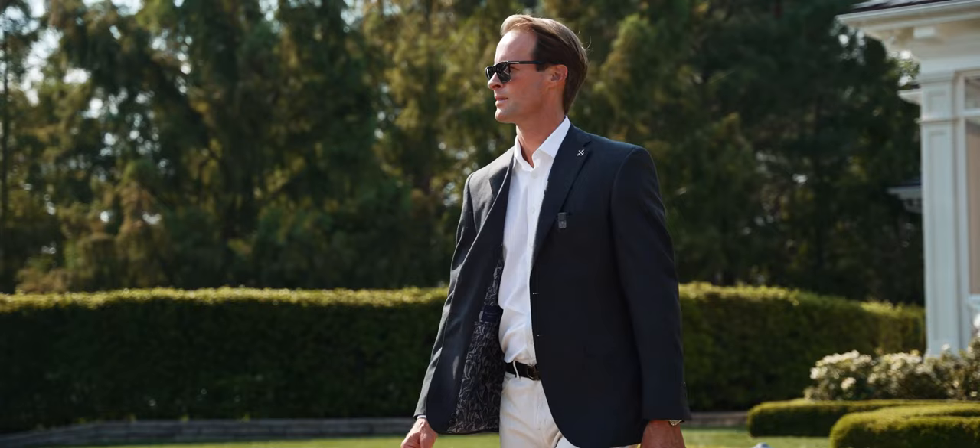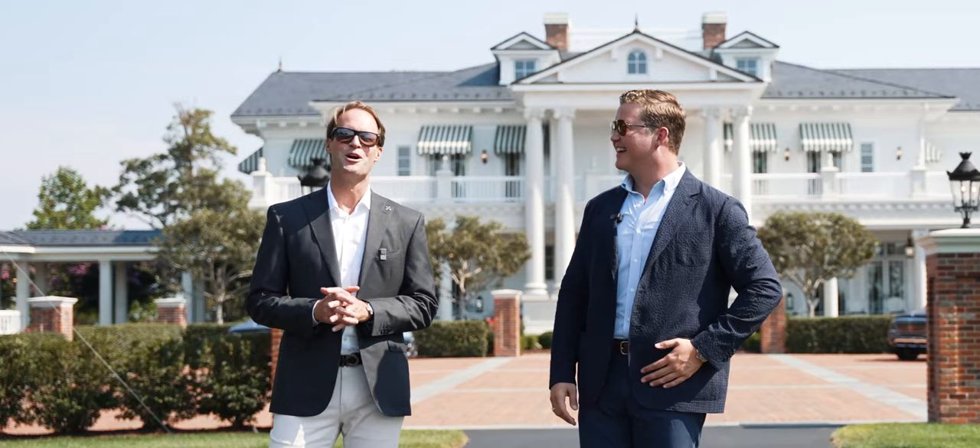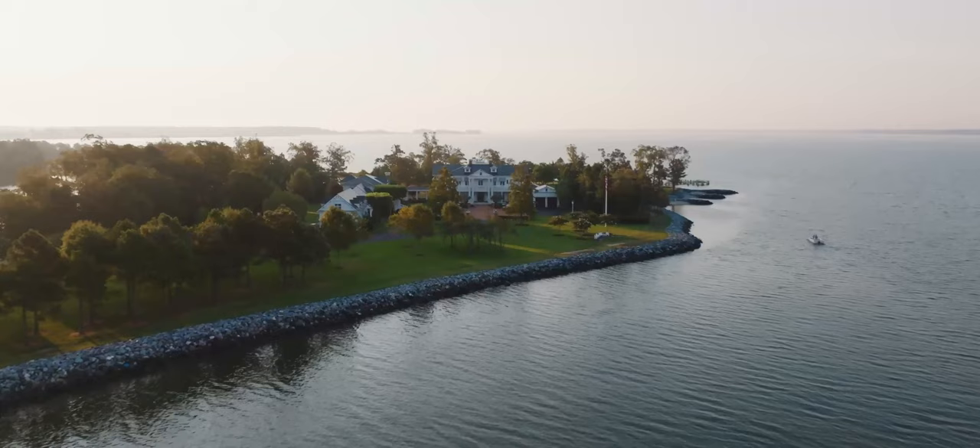Welcome to Cecilia's Point. I'm Daniel Hyder and today I'm with the number one waterfront realtor in the state of Maryland, my colleague Brad Capel. All right, this is going to be a fun one. This is one of the most exquisite waterfront properties I've ever seen on Maryland's Eastern Shore and we are thrilled to present this property to you today. Follow us.